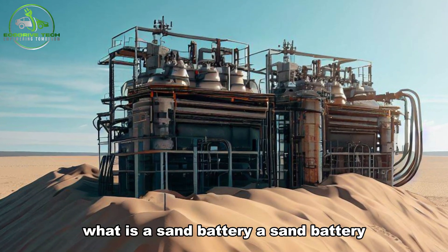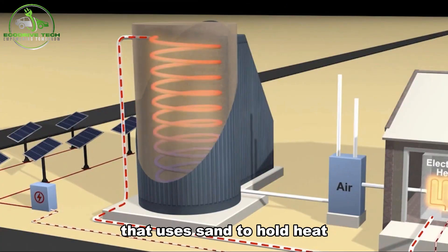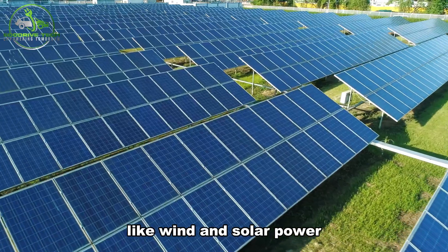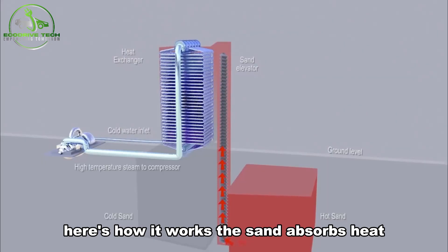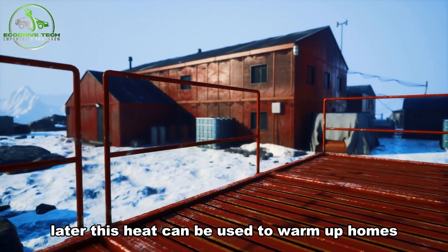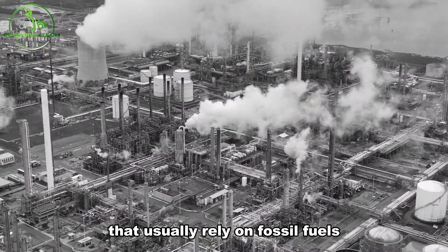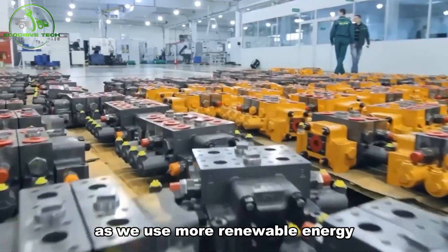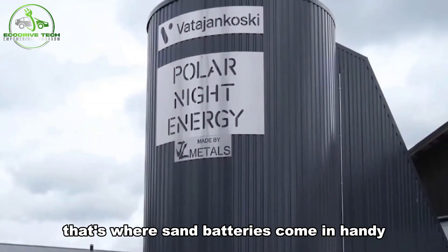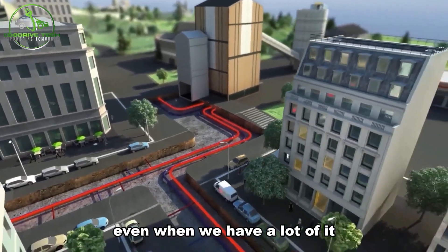What is a sand battery? A sand battery is a special type of energy storage system that uses sand to hold heat. It's designed to store extra energy from sources like wind and solar power. The sand absorbs heat when there is more energy than needed. Later, this heat can be used to warm up homes or provide hot steam for factories that usually rely on fossil fuels. As we use more renewable energy, we need ways to store it because it doesn't always come when we need it. That's where sand batteries come in handy — they make sure we can use clean energy even when we have a lot of it.